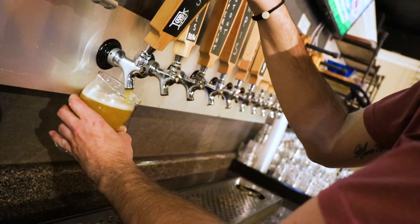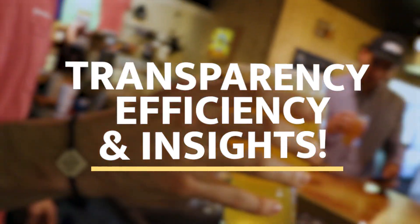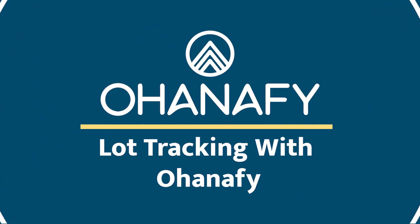In conclusion, lot tracking in OhanaFi is a game changer. It provides transparency, efficiency, and valuable insights. Cheers to mastering the art of lot tracking with OhanaFi.